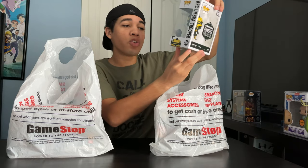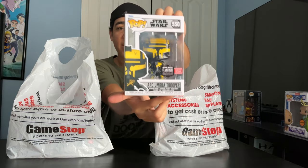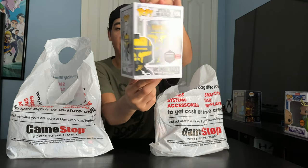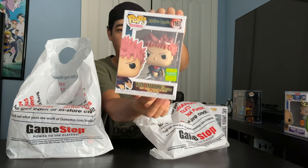So we got Ark Umbra Trooper, Gaming Greats GameStop exclusive. He's from Star Wars. Next up, Yuji Itadori with Slaughter Demon. He's from Jujutsu Kaisen.